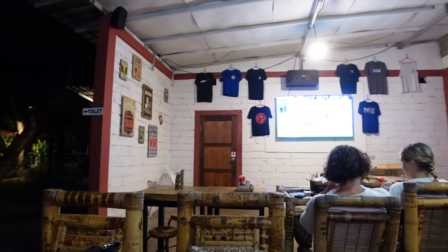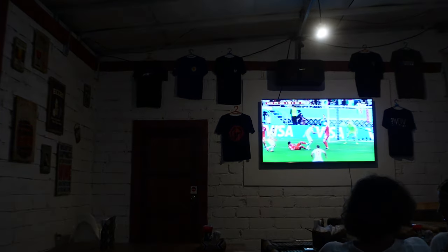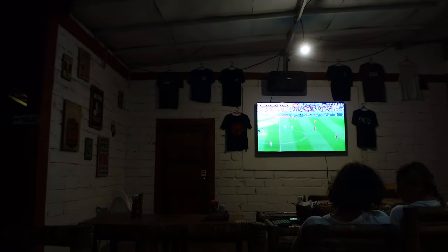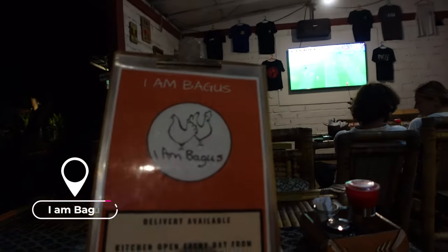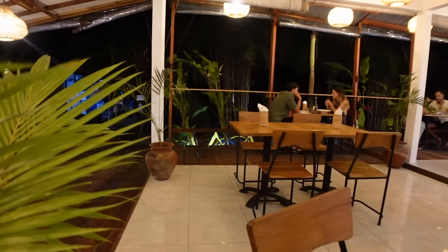Somehow we've ended up getting a drink and watching the end of the Wales vs Iran game. I feel like this place has arrived - I am Bagus, tell us about the beer. I think it's the only place I've seen where they sell draught beer so far the whole time we've been in Indonesia.